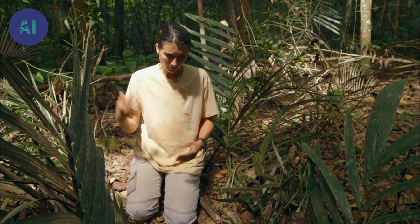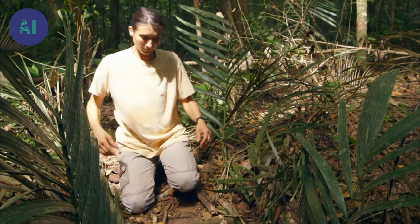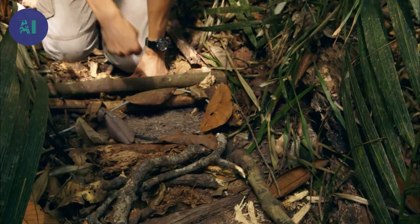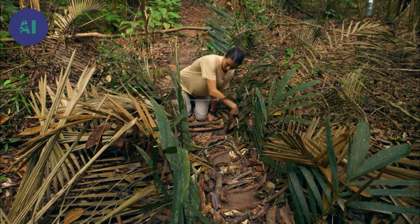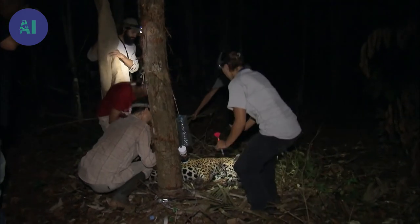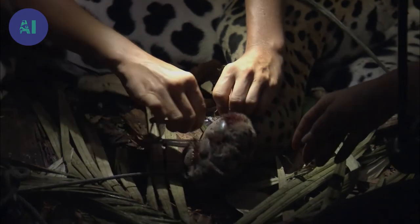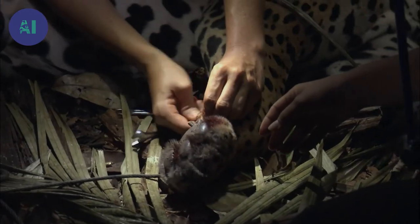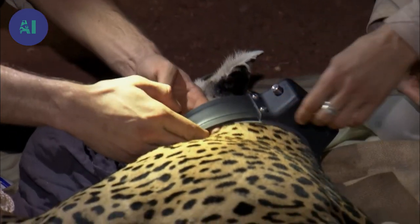They're lured by the sound recordings we've placed near the trap. The jaguar places its paws right where we want, and the trap is triggered when it puts its paw there. We make rounds every four hours so the jaguar isn't stuck in an uncomfortable position for too long. Once the animal has been trapped, we carry out all the procedures to fit it with the collar. Then, once the anesthesia has worn off, we set it free about an hour later.